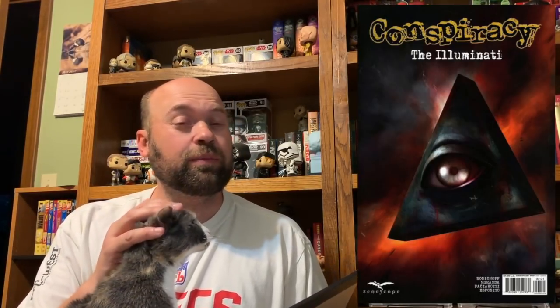At number 10 on the list we had Conspiracy: The Illuminati, the B cover — it was a Rosetto cover. This was a low print indie book with a lot of buzz and a cool cover that people loved. Right out of the gate it was going for $25, but there's been no follow-through on this series. Only a couple of issues were printed, the story didn't take off, and people just didn't care about it. Now it's a $2 to $5 book, going for less than cover price on eBay. Sometimes with hot indies you just never know.